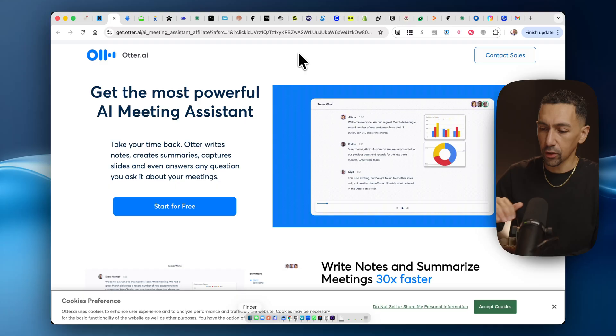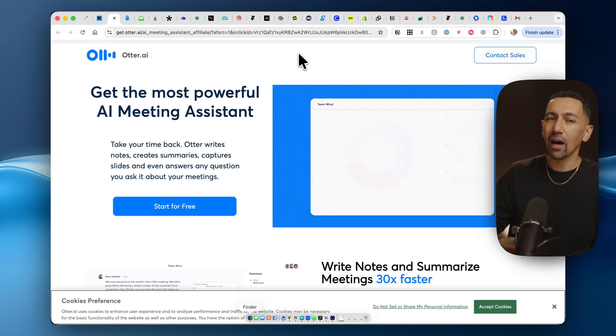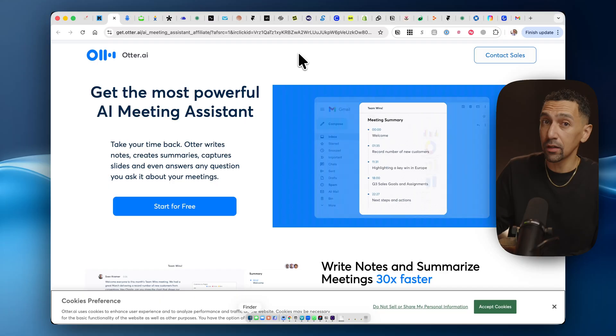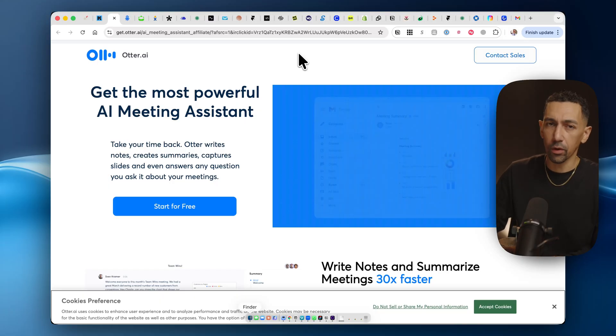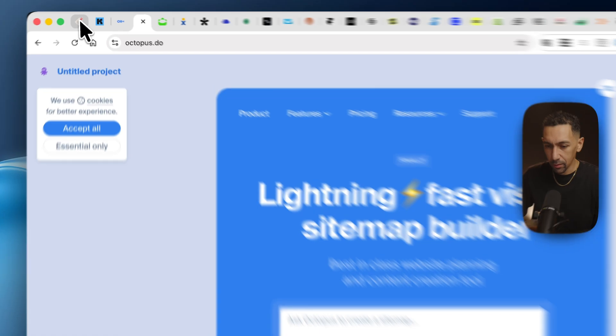Otter is amazing — it's a great tool. It's a great way to record all your meetings, ask questions about your meetings later, and have transcripts for anything. Anything you sit in on that's a talk or educational, I always record it, even if it's therapy. It's a great, great tool. Let's go back to my list here.